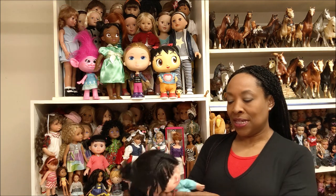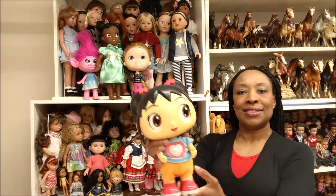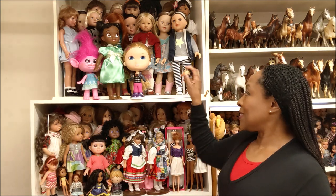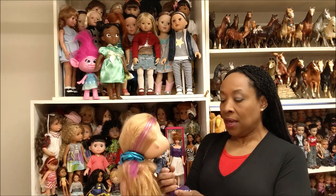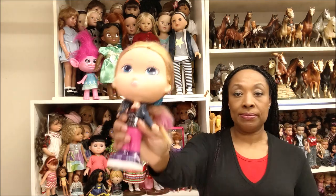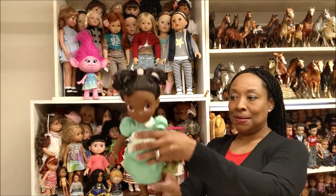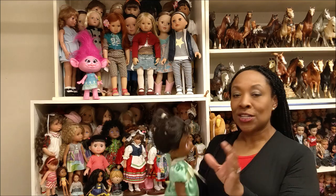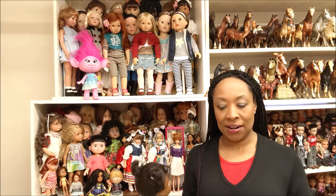I love big head dolls, I love it. So there's another little one of her, and this one — I forget her name — big head Disney Animator doll. Love her. So now she's going to go with the rest of the Disney Animators because they're going to have their own shelf.